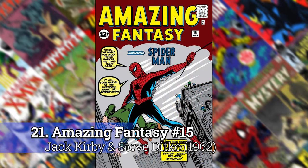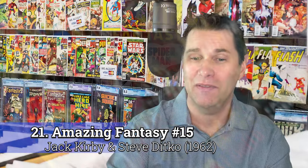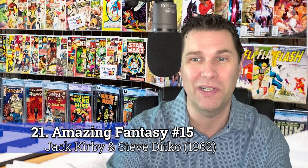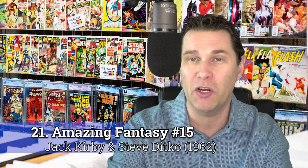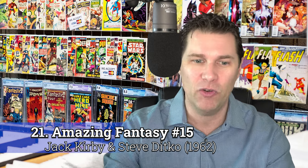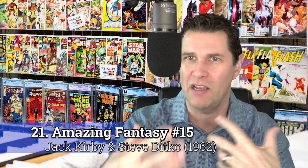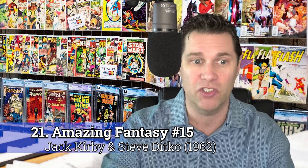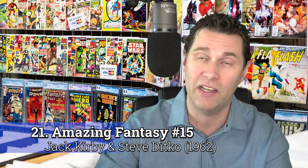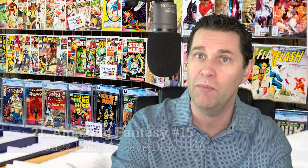Number 21: Amazing Fantasy number 15 by Jack Kirby and Steve Ditko. Not a lot of people realize this, but Stan Lee originally went to Jack Kirby to draw Spider-Man. But he kind of realized that Kirby is very blocky with the way he draws and Spider-Man needs the opposite of that. So he gave it to Steve Ditko after that. Jack Kirby and Steve Ditko do the cover here, but the inside art is done by Steve Ditko, and then he's the one that ran with it with the Amazing Spider-Man series.